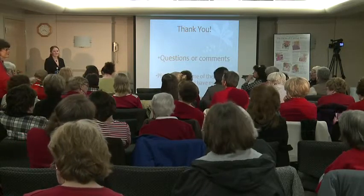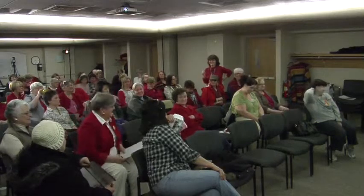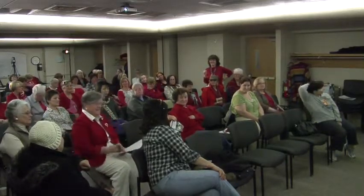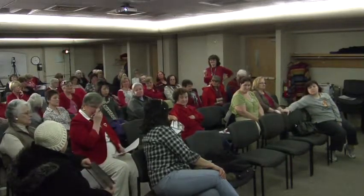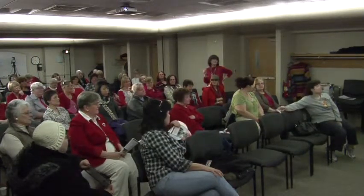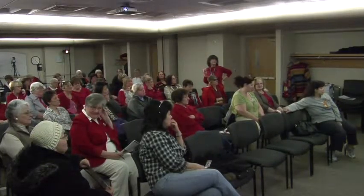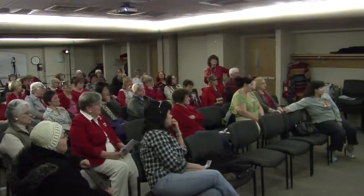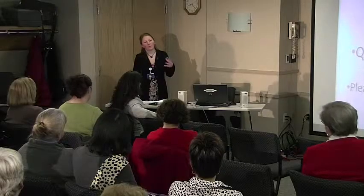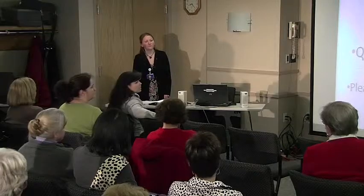Someone asks about using Truvia as a natural sugar substitute instead of aspartame, and whether it could be used instead of sweetened condensed milk. Well, sweetened condensed milk is more of an ingredient product — you wouldn't use that for a coffee creamer. Just use the evaporated.